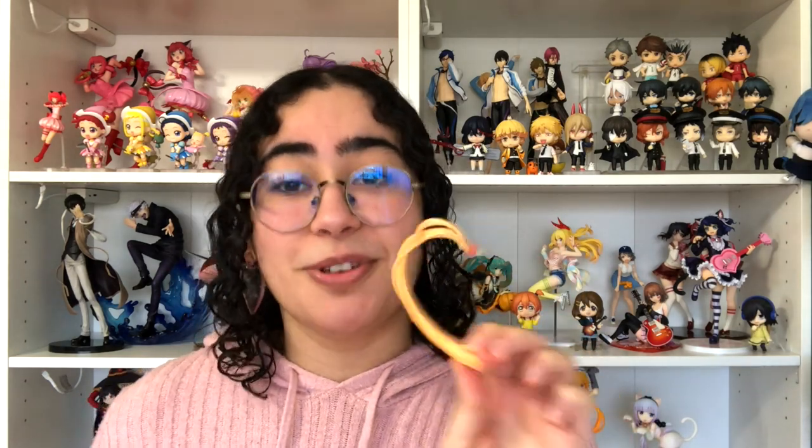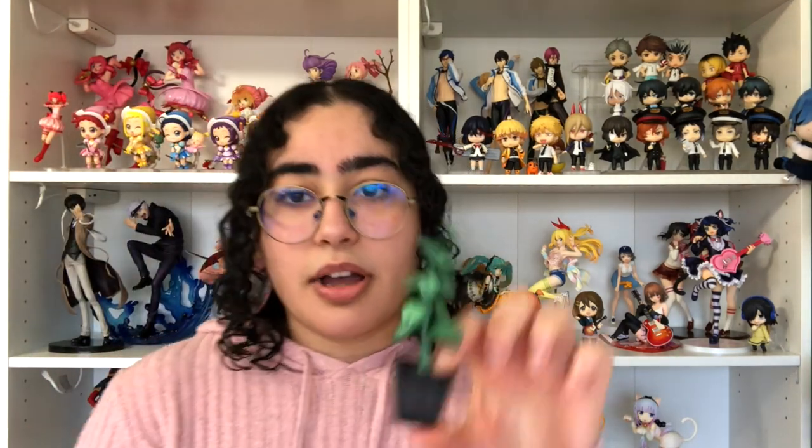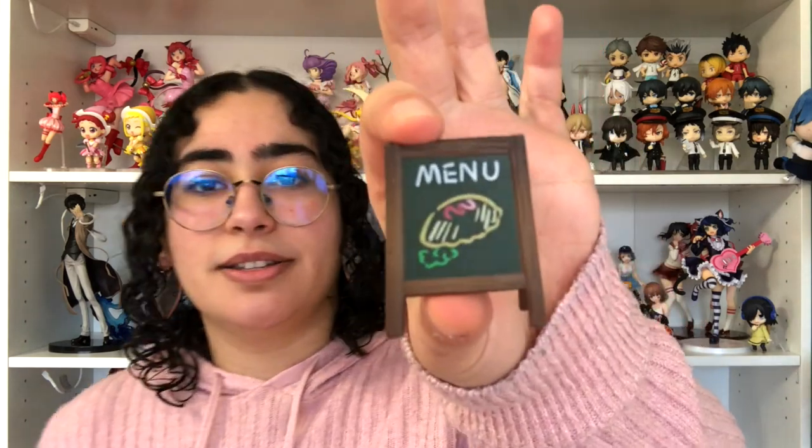Toru's ponytail comes separate, which I guess since Crunchyroll is the one shipping the figures is smart on their part, given how terrible they are with package handling. I would prefer to have it attached, but had it been attached and Crunchyroll sending it, it would most likely come in snapped in half. Oh my god, this is so cute. So it comes with a plant — look how well painted this is. And then it comes with this menu sign, like a little chalkboard sign with Omu Rice sketched on there. So freaking cute.